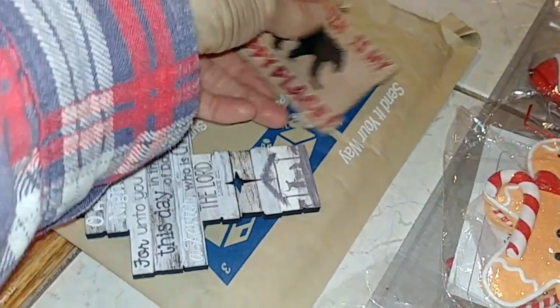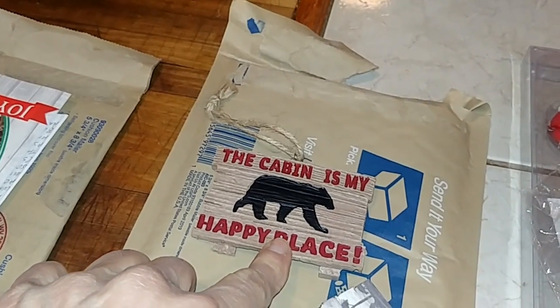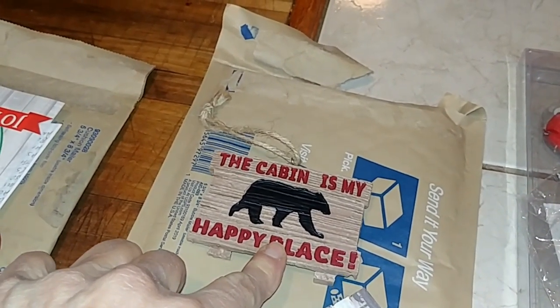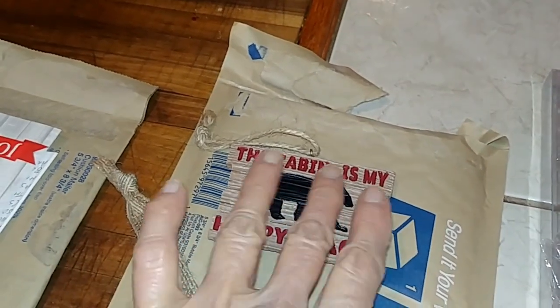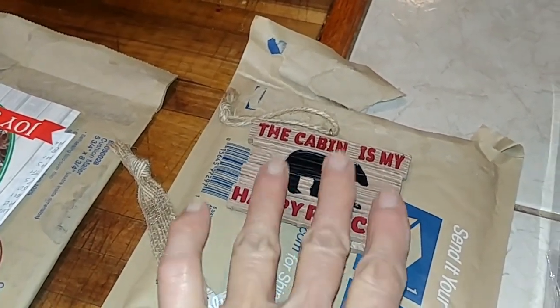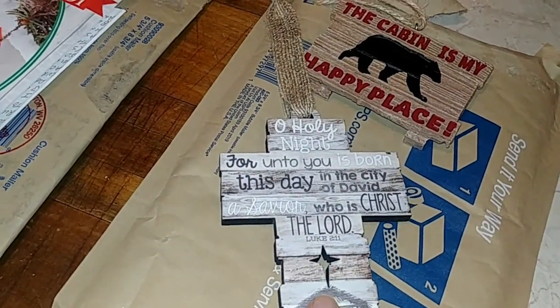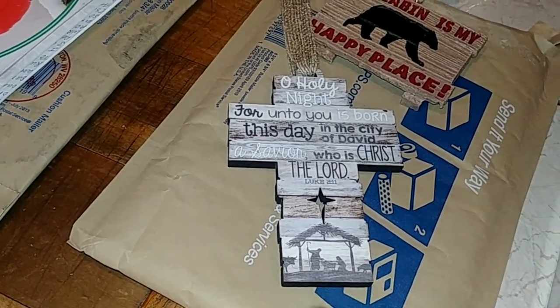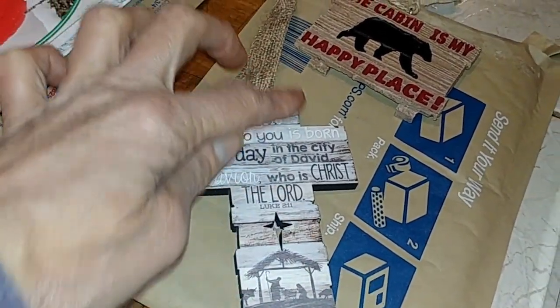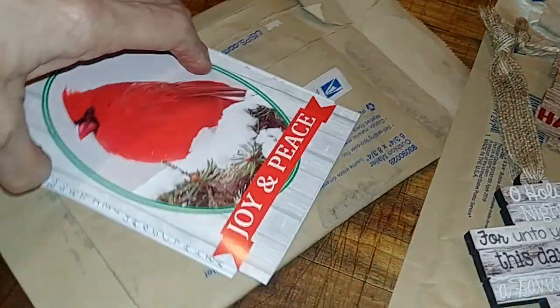Miss Eileen sent these. This one I thought Danny would love — 'The cabin is my happy place.' They had a mug and all kinds of stuff with this, and she found it and sent it to me. And this one is mine — 'O Holy Night.' This is beautiful, guys. It looks like a piece of wood with all this design on it, and I love it.